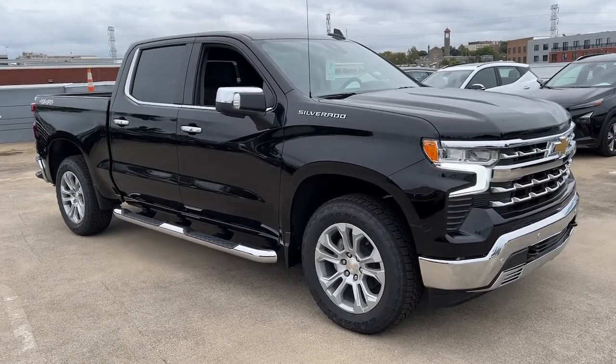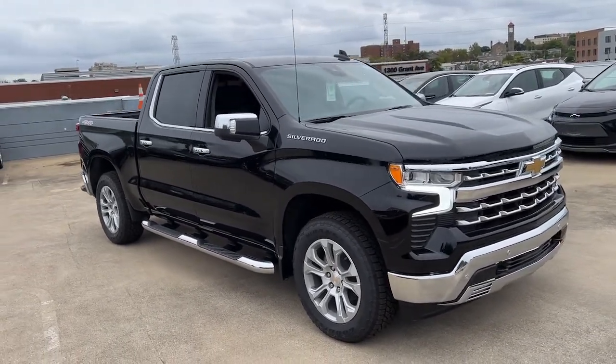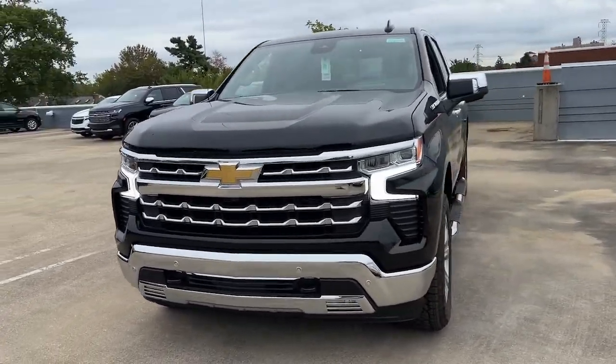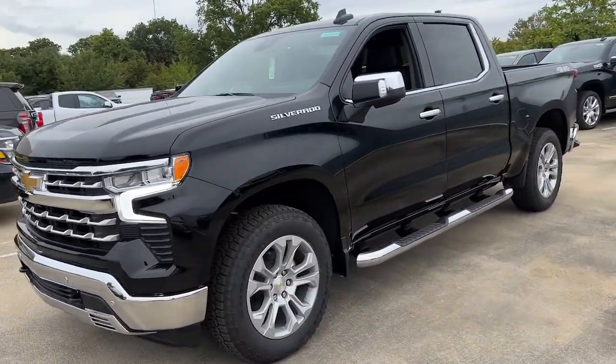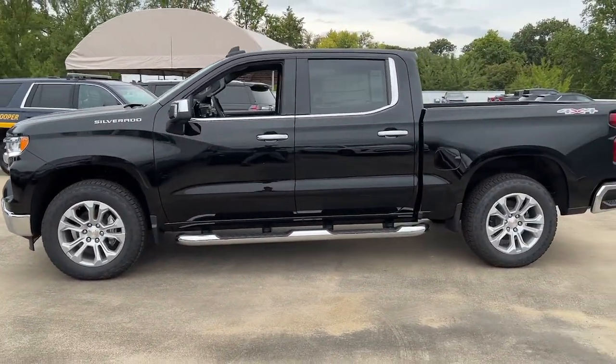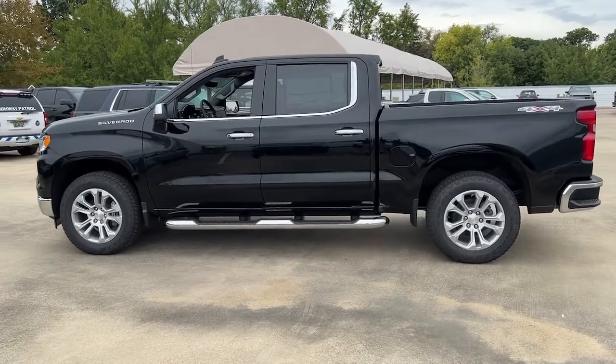Get a feel for the 2022 Chevrolet Silverado 1500. The Silverado 1500 is the full-size pickup that blends a spacious, quiet cabin, technology that keeps you connected, smooth handling, and the toughness you need for all your projects.